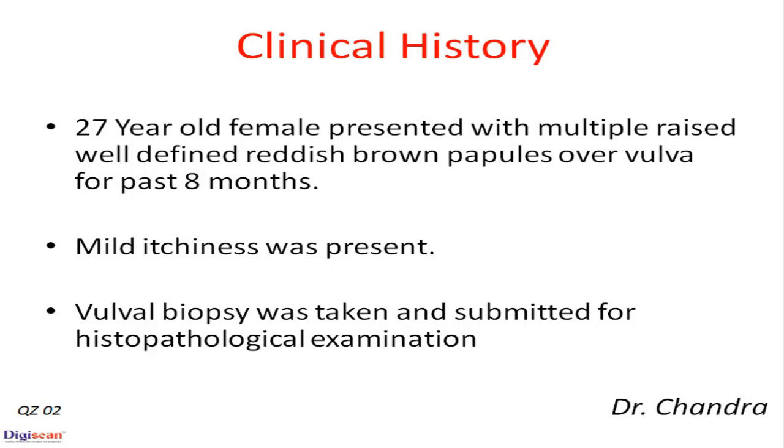Clinical history: 27-year-old female presented with multiple raised well-defined reddish brown papules over the vulva for the past 8 months. Mild itchiness was present. Vulval biopsy was taken and submitted for histopathological examination.